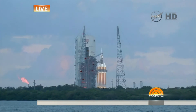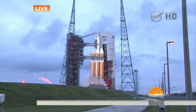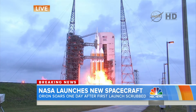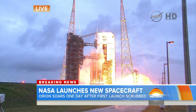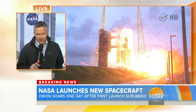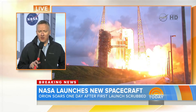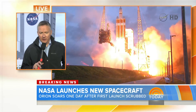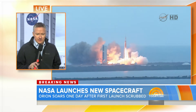We want to go to some breaking news right now. Tom Costello, where history is about to be made — the new Orion spacecraft about to be launched. Tom, good morning. What can you tell us? We're launching right now. This is Orion lifting off from the pad here at the Kennedy Space Center. This is an unmanned test of this brand new vehicle lifting off. Let's listen in. A new era of American space exploration.